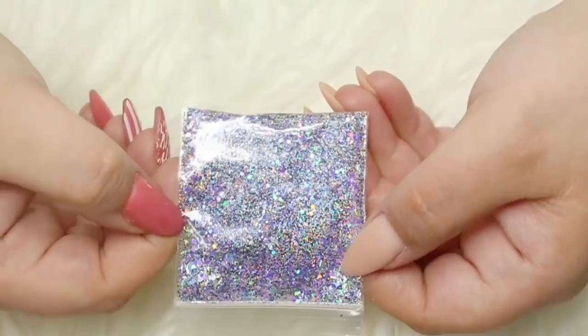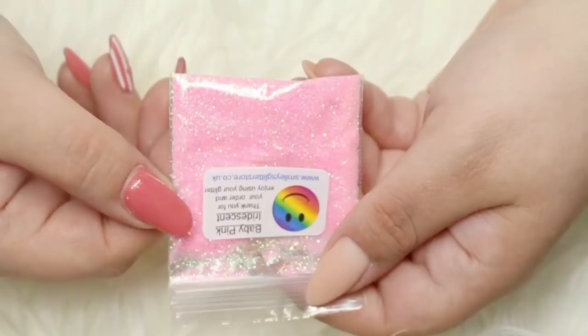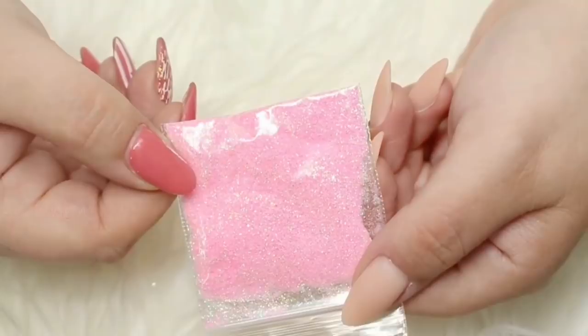And finally, the very last glitter I have to share with you is another ultra fine mix - this time baby pink, an iridescent pink which would look amazing over any kind of gel polish and would give you a beautiful pink hue to your nails.